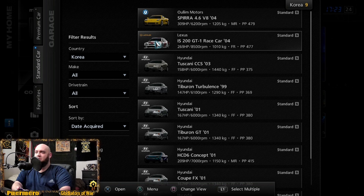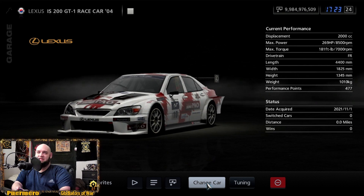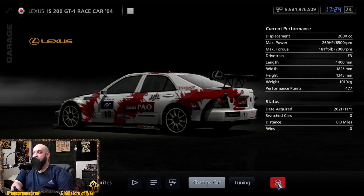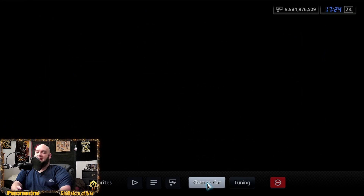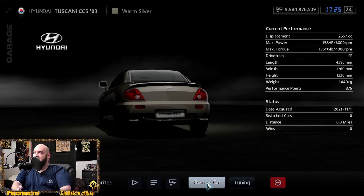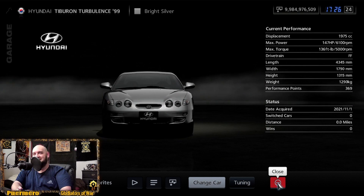They actually had their own Lexus apparently — Lexus is everywhere. The IS200 GT1 race car from 2004 is only 269 horsepower at 181 foot-pounds of torque. Now we've got Hyundai — the Tuscani CCS 2003 at 158 horsepower and 175 foot-pounds of torque.